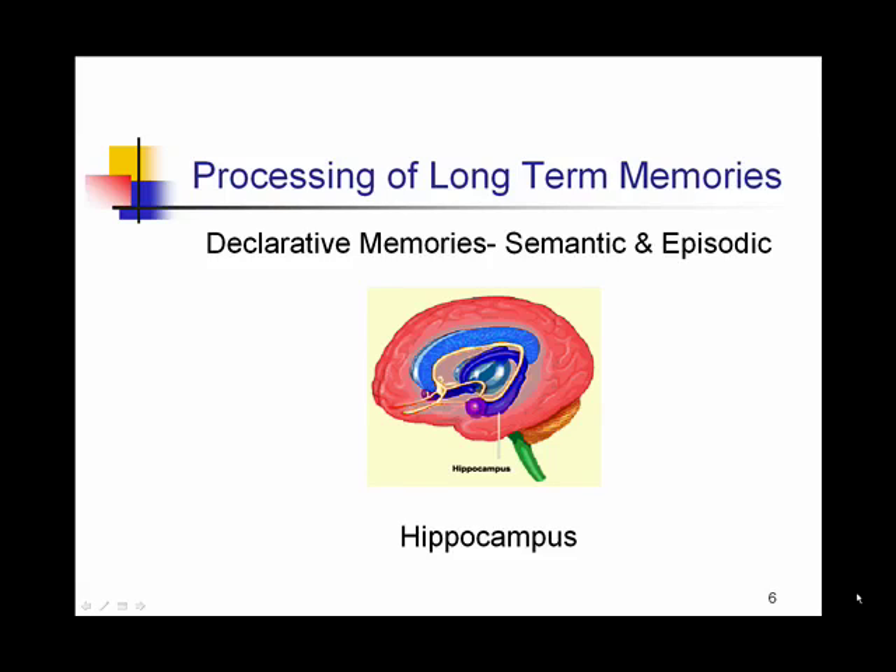Long-term memories, particularly declarative memories, are processed by a part of the brain known as the hippocampus. That is also the same part of the brain that is used to help retrieve those types of memories.